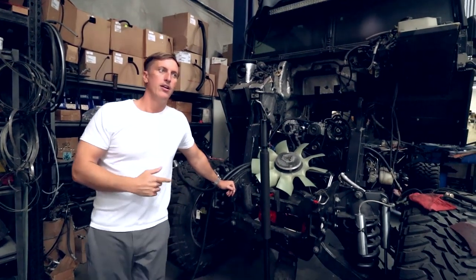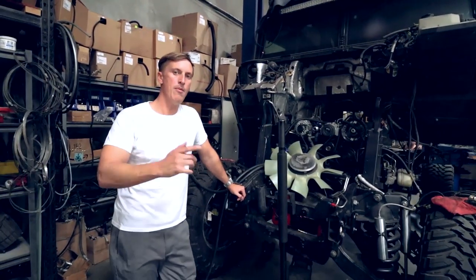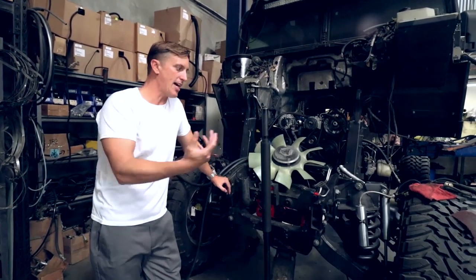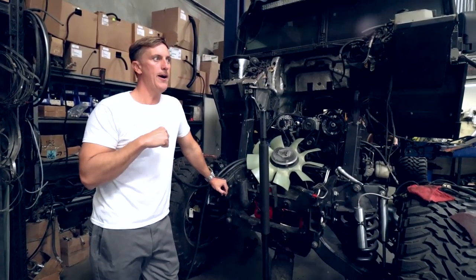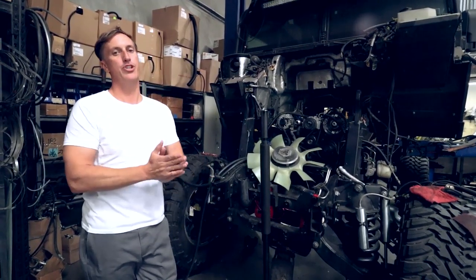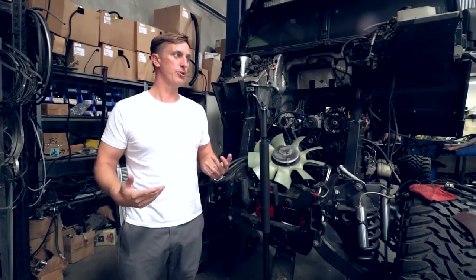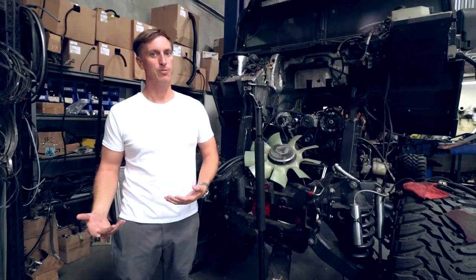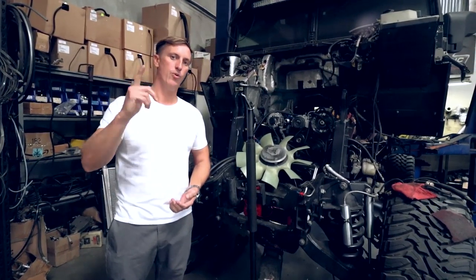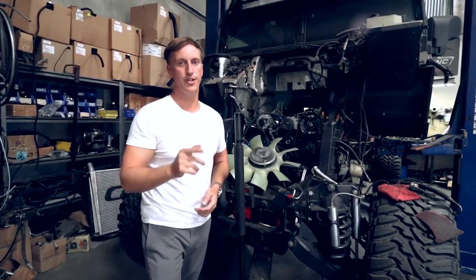We're getting a lot of feedback from friends in the industry and viewers saying they want to see more tech content. Comment below and let us know what specific tech aspects you'd like to see on the show. We appreciate the feedback, and we definitely appreciate you subscribing and watching. We have a lot of fun here and do some really cool stuff. Thanks for watching — hit the subscribe button and tune in next time!